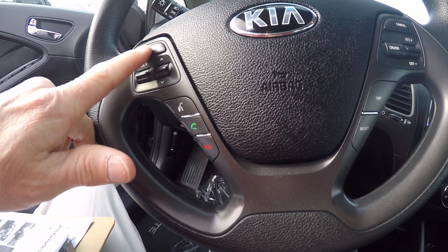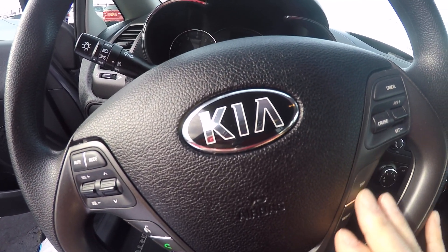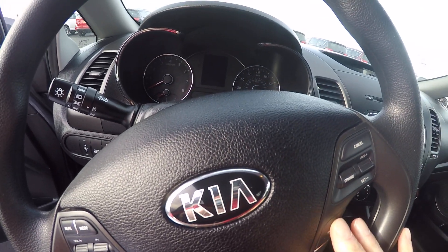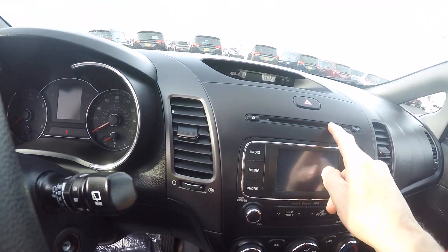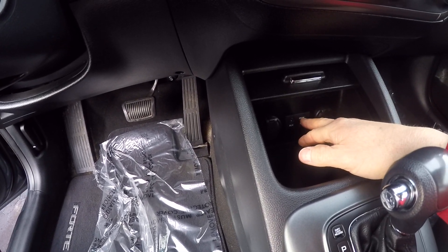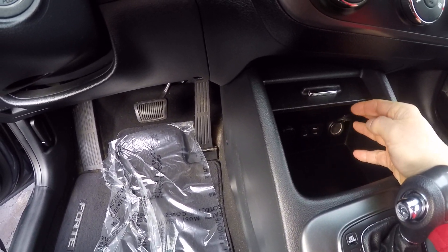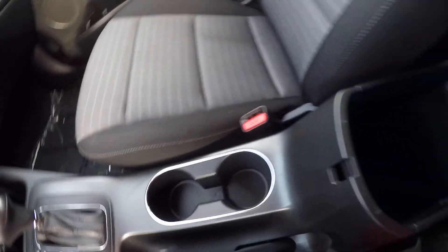All your stereo controls are right here — you can change the channel and the volume. Cruise control. There's a little trip computer showing current gas mileage. This also has an AM/FM CD player, automatic transmission, auxiliary ports, USB ports, extra power outlets, and cup holders. This folds up and also has a nice little console you can put things in.